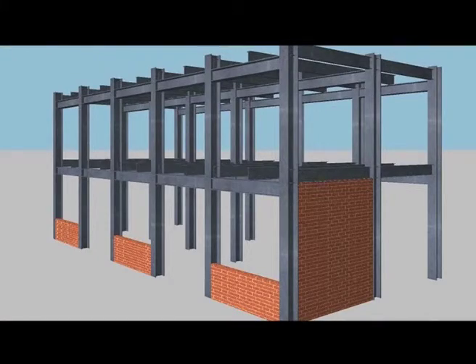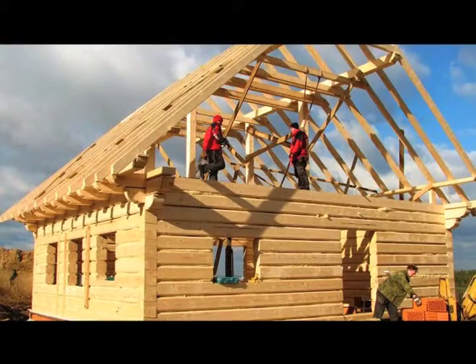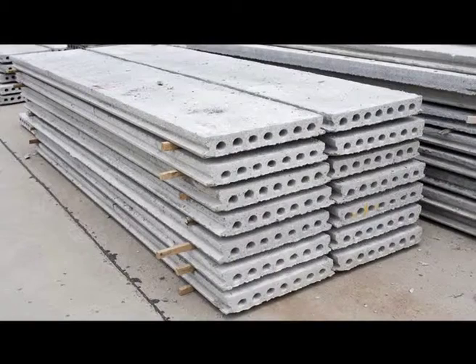In Southern Africa, the most common systems for building walls are traditional masonry, which is essentially hardy cement and clay bricks. But other types of walling also have to be considered to make an informed choice of the right material for the application. Alternative systems include lightweight steel frames with brick infill, timber, precast concrete elements, or in-situ cast walls.